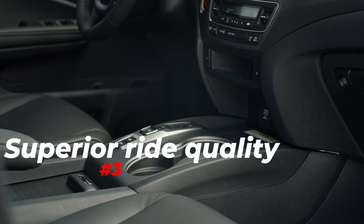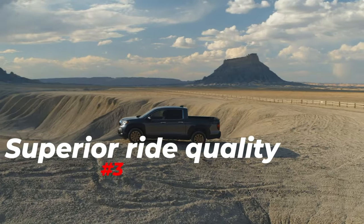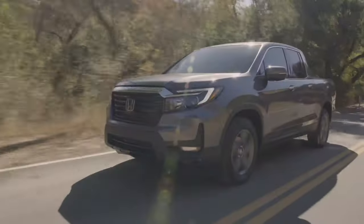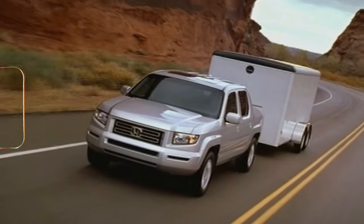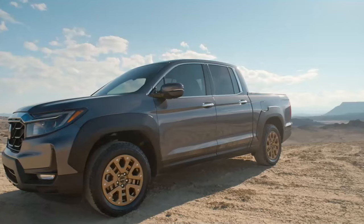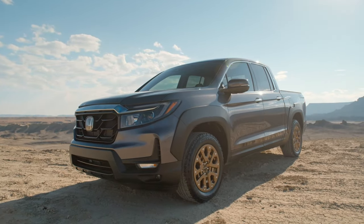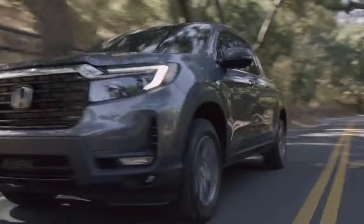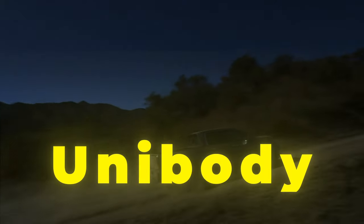Let's start with the good things. Number 3: Superior Ride Quality. While modern SUVs can trace their bloodline from hardcore, purpose-built off-roaders, the Ridgeline can trace its from classic pickup trucks — the chassis on-frame variety, as all classic off-roaders and pickup trucks had similar construction. Yet times had changed, and although most large pickups still use the same time-proven layout, the Ridgeline doesn't. It does not have a separate ladder frame with chassis mounted on top, and instead utilizes a more modern design called a unibody.